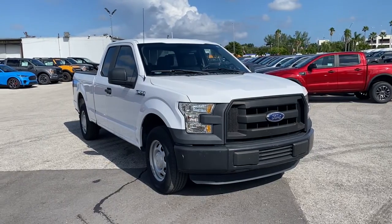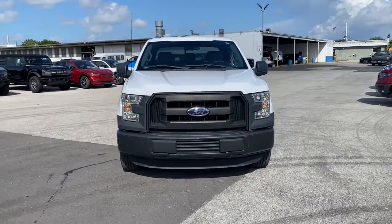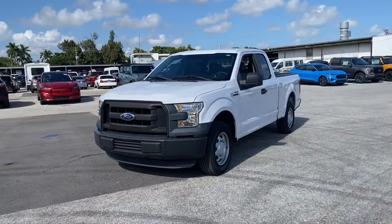Get into a car with value. 2016 Ford F-150. This vehicle still has fewer than 25,000 miles on the clock, so it won't last long.